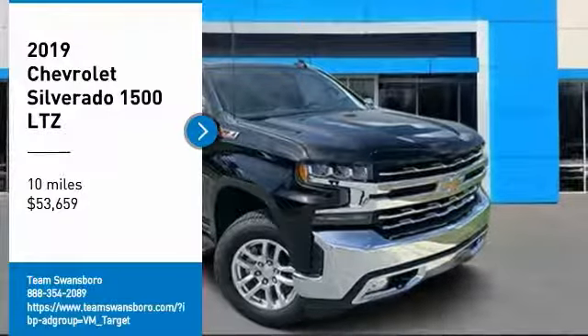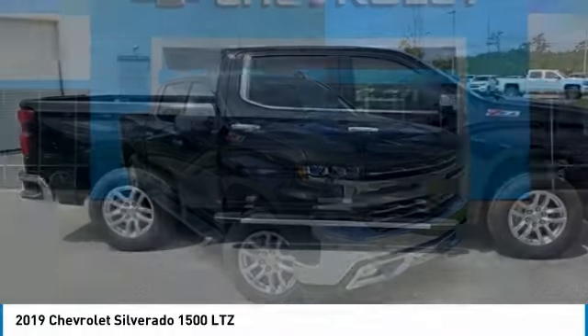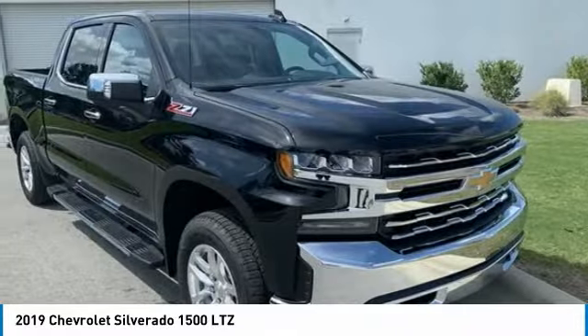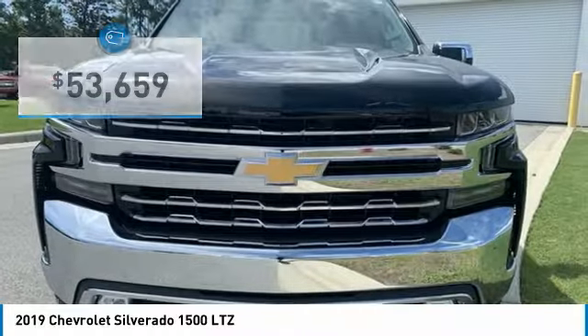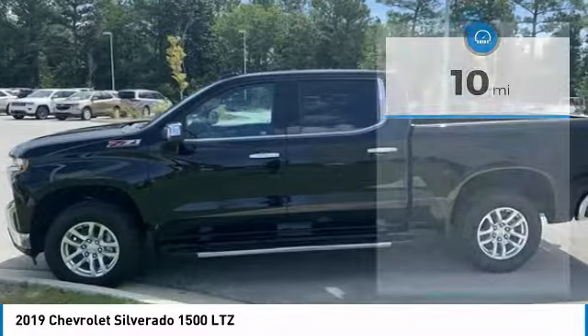We are pleased to show you the 2019 Silverado 1500. The Chevy Silverado 1500 has the lowest cost of ownership of any full-size pickup and is priced below $55,000. This vehicle has less than 100 miles. Here are some of this vehicle's great options.